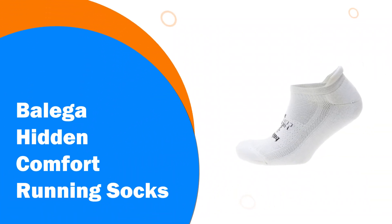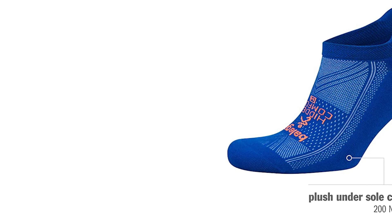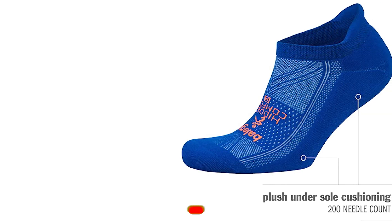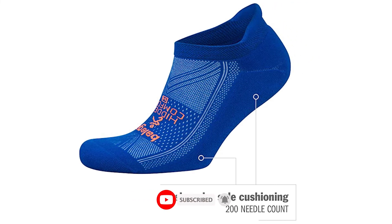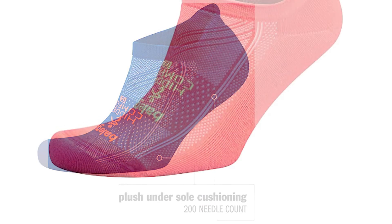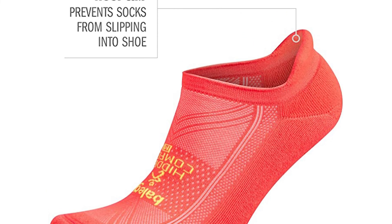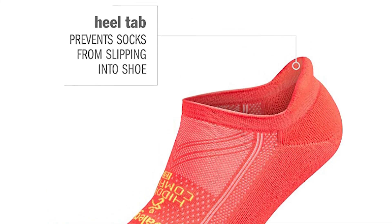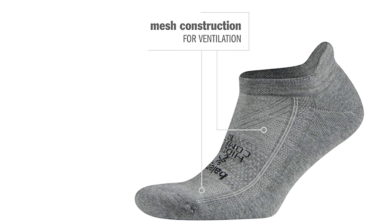Number 1: Balega Hidden Comfort Running Socks. Out of sight and out of mind, the Balega Hidden Athletic Socks never appear over the top of your sneakers and are available in a wide range of colors if you are interested in jazzing up your training gear. Suitable for men and women alike, these athletic socks are cushioned to provide you with the maximum level of comfort possible as you train or race. Innovatively created to remove sweat and make sure it is taken away from the skin, the Drynamix technology combined with the mesh microfiber keep your feet dry and well aired.